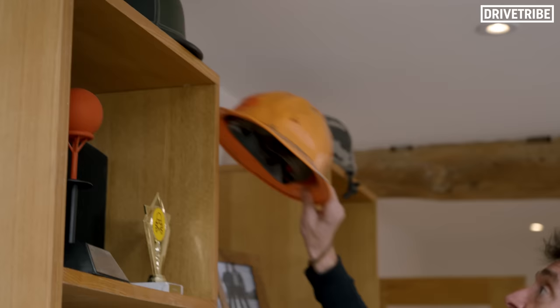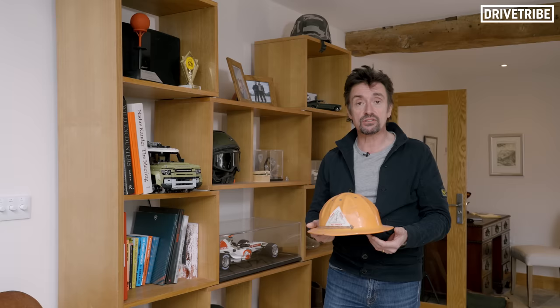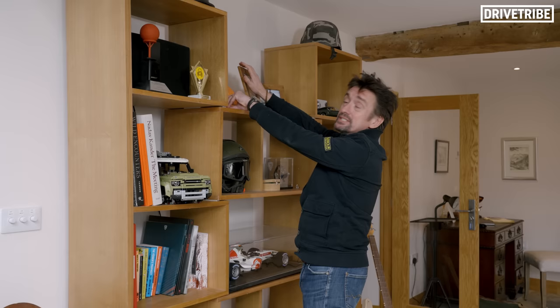This orange hat — this was from a show I made in the States, probably about six to ten years ago, where every week I did a different job. So I was a taxi driver in New York, and for a while I was a logger. I did logging — I wasn't particularly good at it, but I did learn how to operate a machine called a danglehead processor.